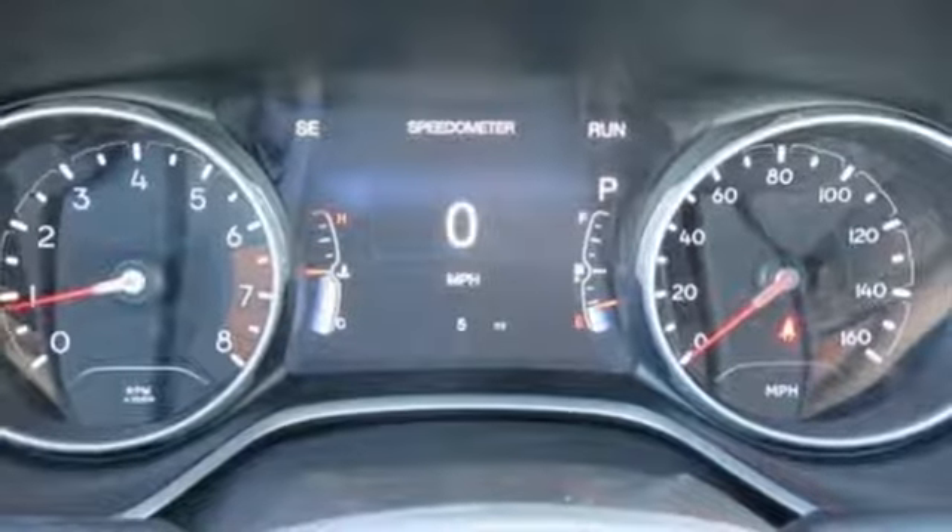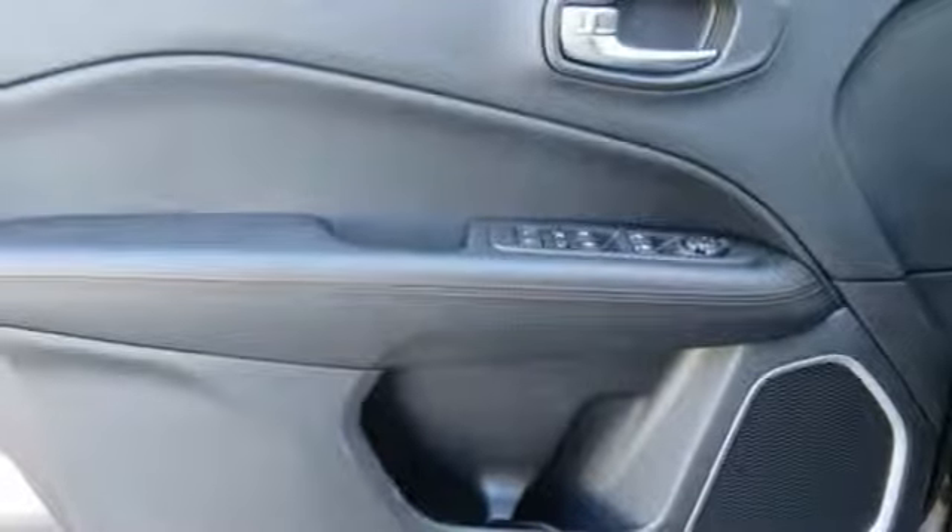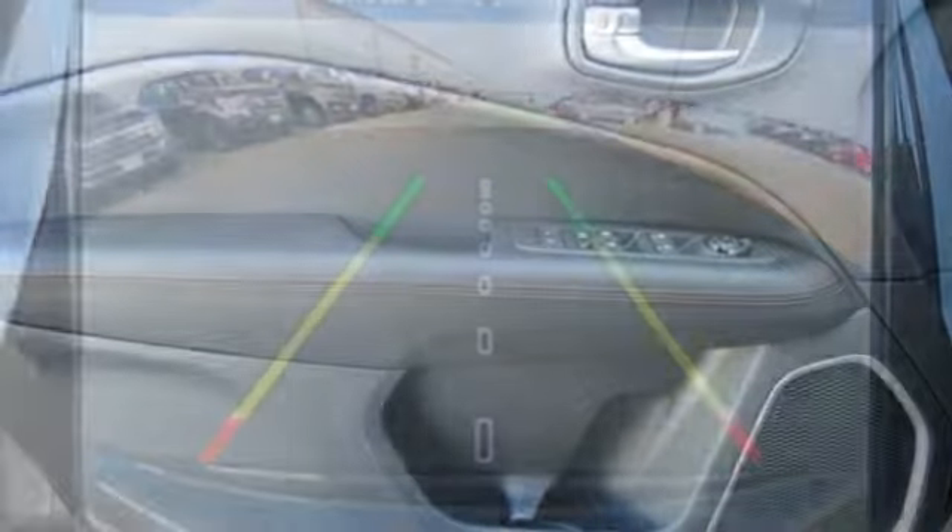Dual zone climate control, inline four cylinder engine, aluminum wheels, gas pressurized shocks, and automatic transmission. The Jeep life fits your life.